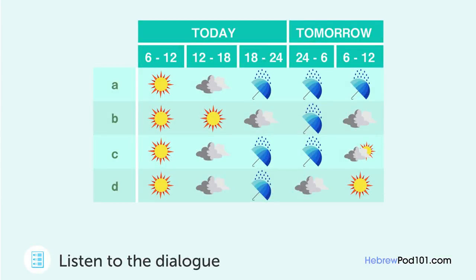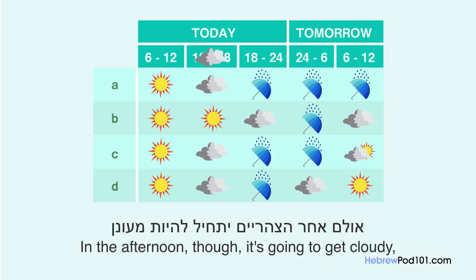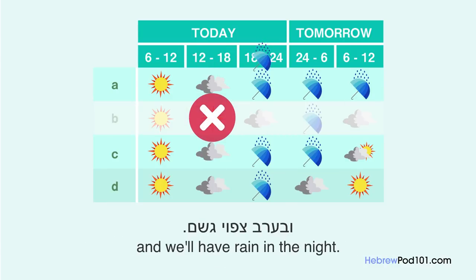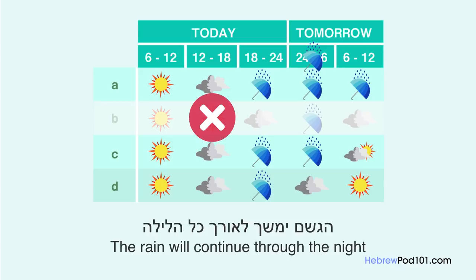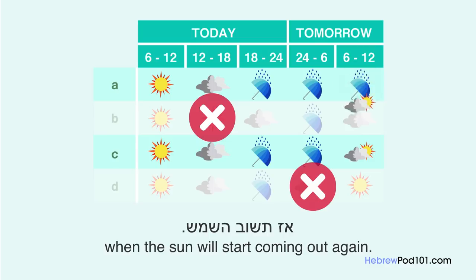מזג האוויר יהיה בהיר לאורך כל הבוקר, ולמחר הצהריים יתחיל להיות מעונן ובערב צפוי גשם. הגשם יימשך לאורך כל הלילה עד מוקדם מחר בבוקר, אז תשוב השמש. מזג האוויר יהיה בהיר לאורך כל הבוקר, ולמחר הצהריים יתחיל להיות מעונן ובערב צפוי גשם. הגשם יימשך לאורך כל הלילה עד מוקדם מחר בבוקר, אז תשוב השמש.